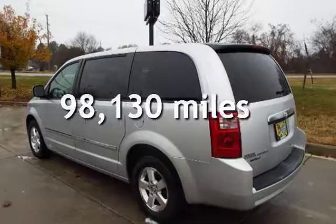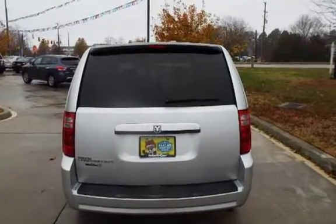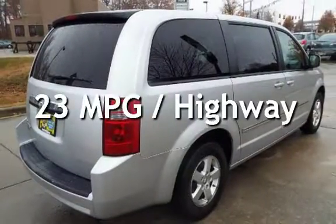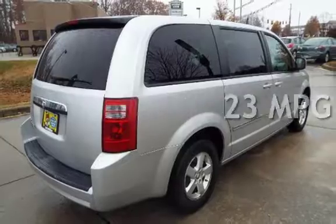This Dodge has less than 99,000 miles on the odometer. Estimated fuel economy for this vehicle is 16 miles per gallon in the city and 23 miles per gallon on the highway.